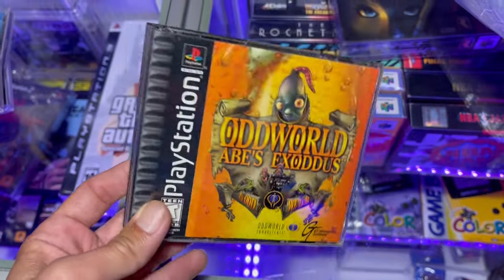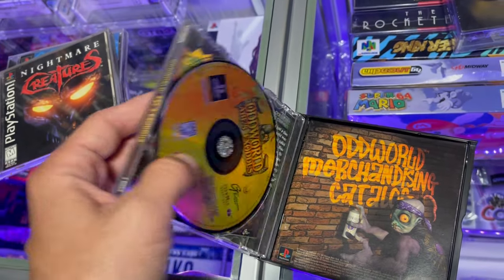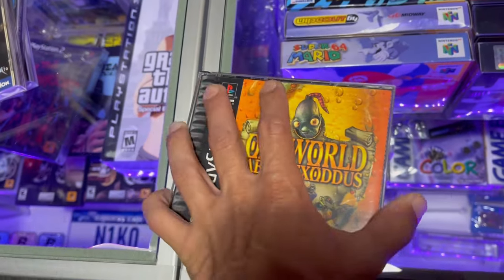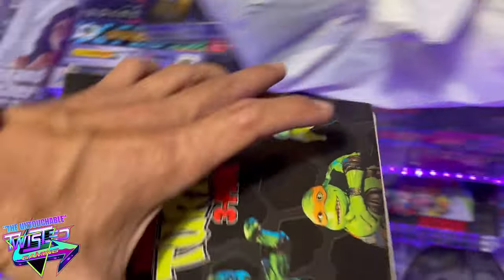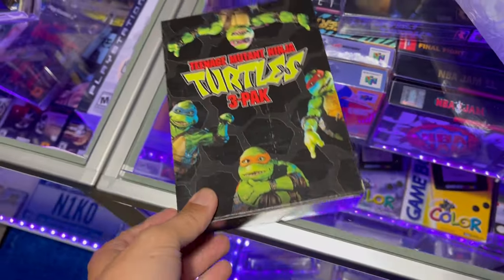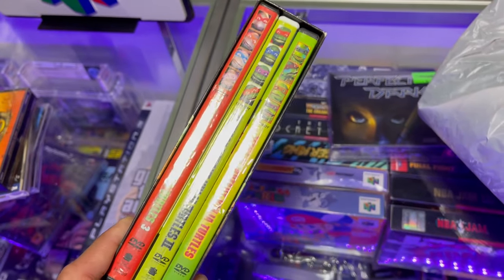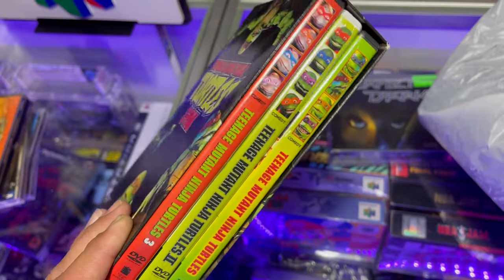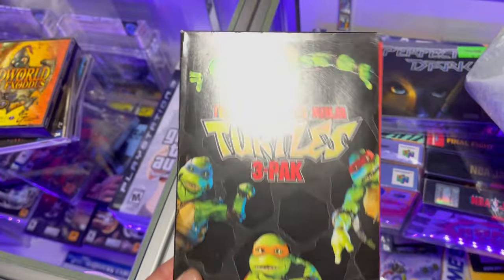Oddworld — got this one for $3. It has both discs, and the manuals and everything, all the good stuff. Got this cool Teenage Mutant Ninja Turtle 3-pack of the movies. Got that for $5. Not bad, pretty neat.